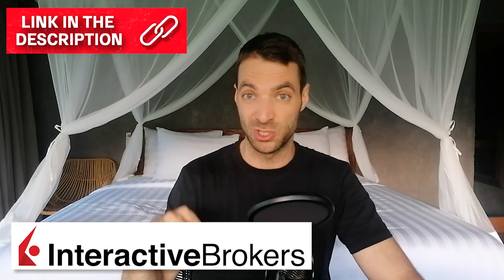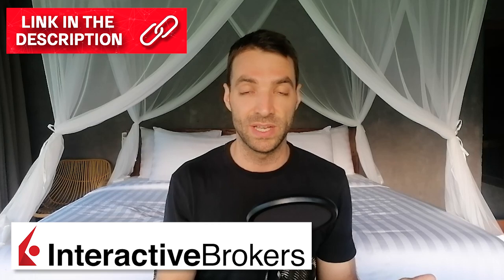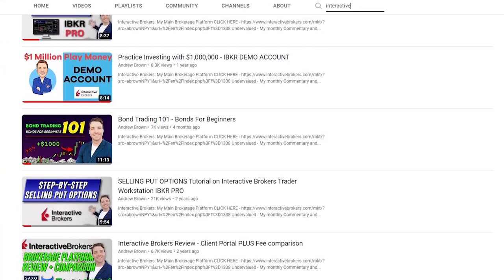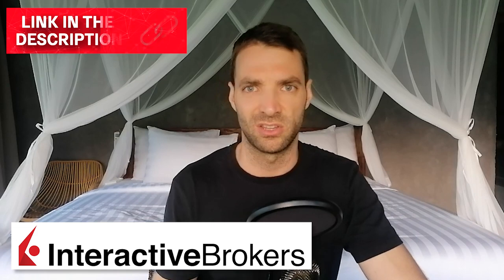Hi everyone, so today I'm getting into the valuation on Diploma and I'll give you my summary at the end. This is based in England, so you're going to need a brokerage account that can give you access to England. Link in the description below for Interactive Brokers, which is the one I personally use and would use if I was to invest in this company. I've also got videos on my channel explaining how to use the brokerage platform.